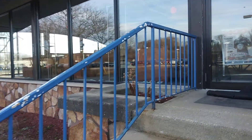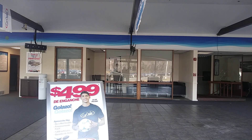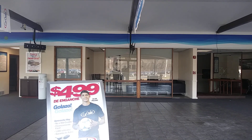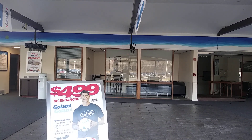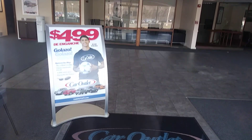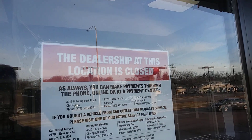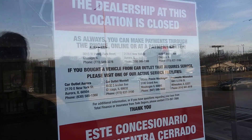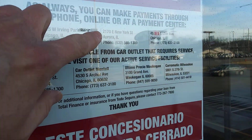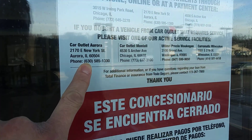An abandoned car outlet. Okay, so all the furniture is still left in here. I can't read that, it's in Spanish — probably $4.99 down or something, but what's the catch, you know. That's the one I'm talking about — that one is closed. It says it's still open on this sign, but it's closed.